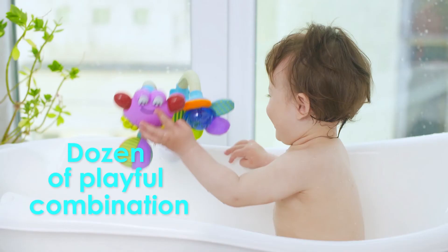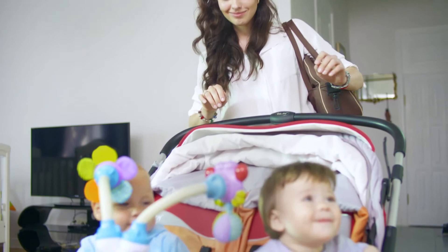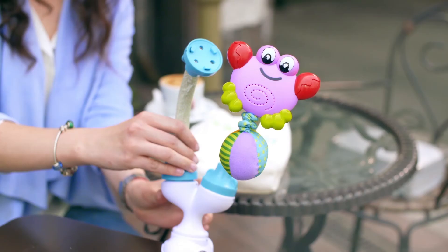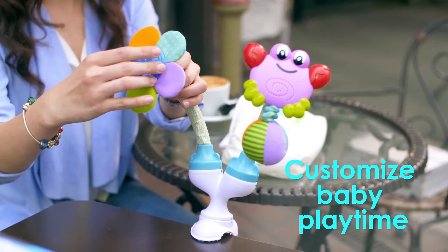FunFlex has dozens of flexible combinations for endless fun from ages 0 to 18 months. Now you can customize playtime anywhere baby goes.